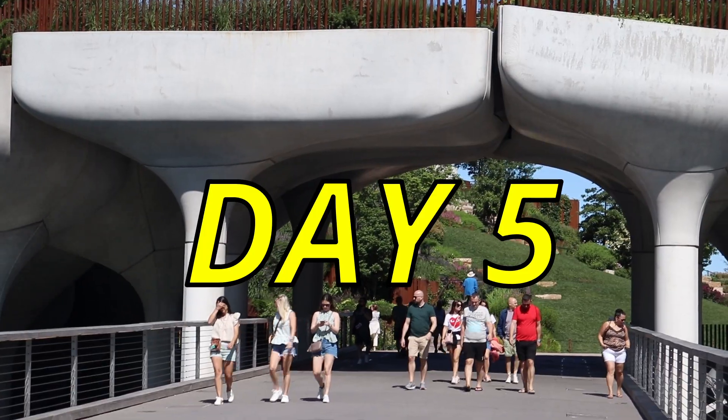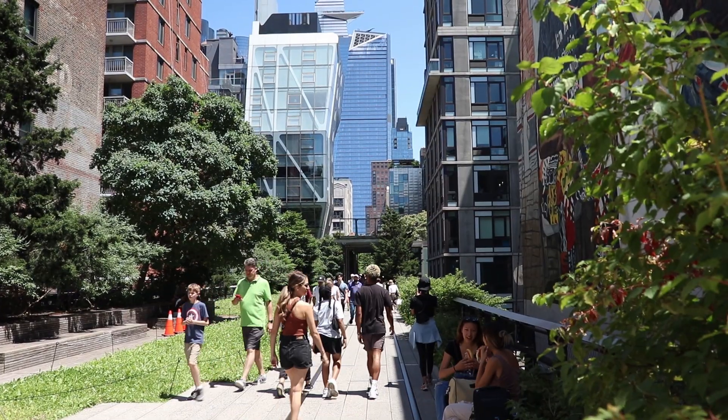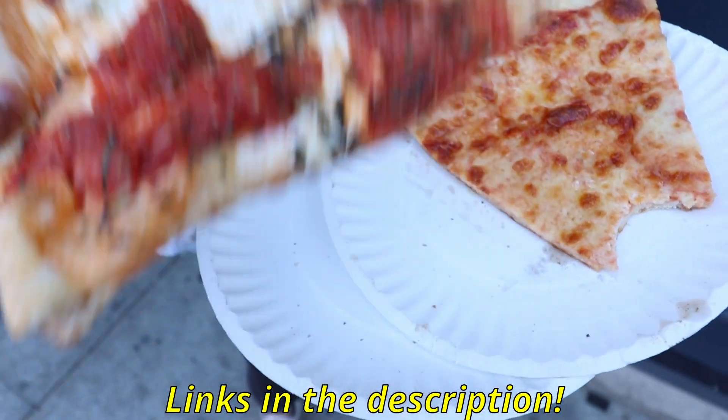Welcome back to the channel and day 5 of the New York City vlog. On the final day of our trip, we head down to Chelsea Market, walk the High Line, check out Hudson Yards, and see some amazing sunsets on the Empire State Building. Don't forget to check out our previous New York City vlogs.